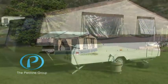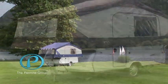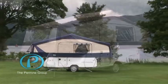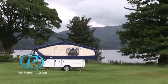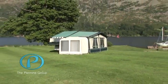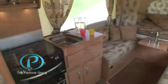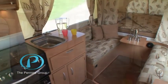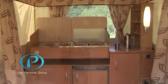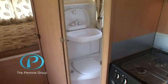Choosing a Pennine Group product will make you the proud owner of one of the best designed and built campers on the market today. We recognise that buying a new leisure vehicle is a big commitment and it's our intention to provide you with a folding camper that best suits your needs. You'll be able to make your purchase safe in the knowledge that the Pennine Group is widely acknowledged as Europe's leader in the manufacture and development of these products.